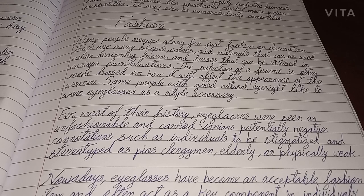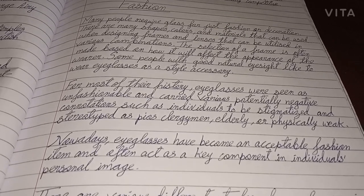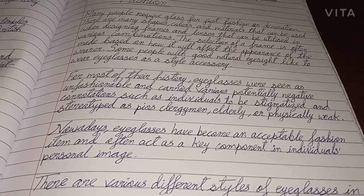For most of their history, eyeglasses were seen as unfashionable and carried various potentially negative connotations, such as individuals being stigmatized and stereotyped as pious clergymen, elderly, or physically weak. Nowadays, eyeglasses have become an acceptable fashion item and often act as a key component in an individual's personal image.